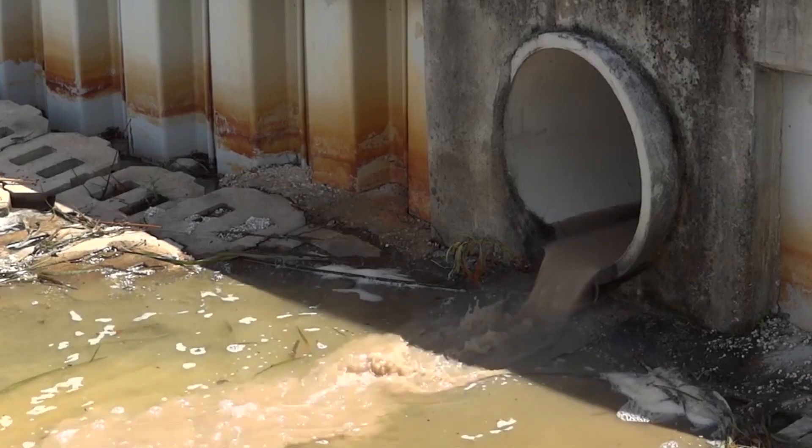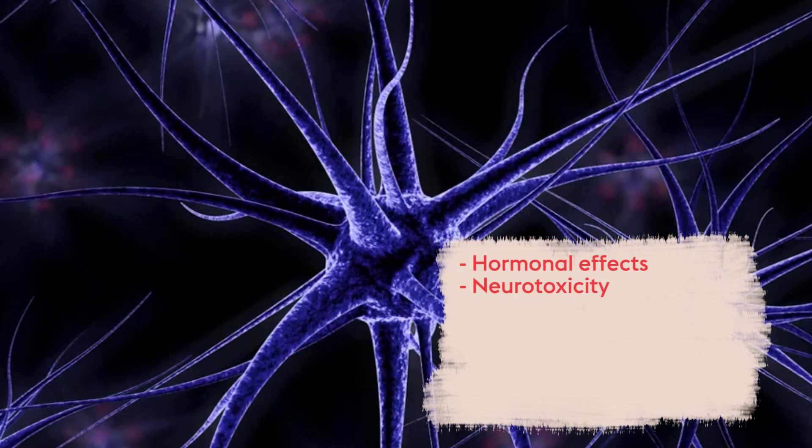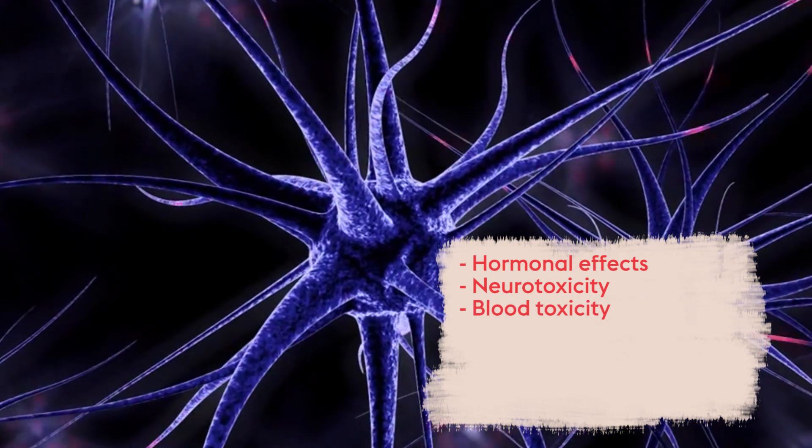So tell us about why are they toxic? What effects are they having on our hair, on our body and on the planet? So as you understand in a hair salon, what we apply to your scalp also gets washed down the drain. When we're applying them to our scalp and hair, they're actually going into our bloodstream, causing effects from hormonal effects, neural toxicity, and blood toxicity.